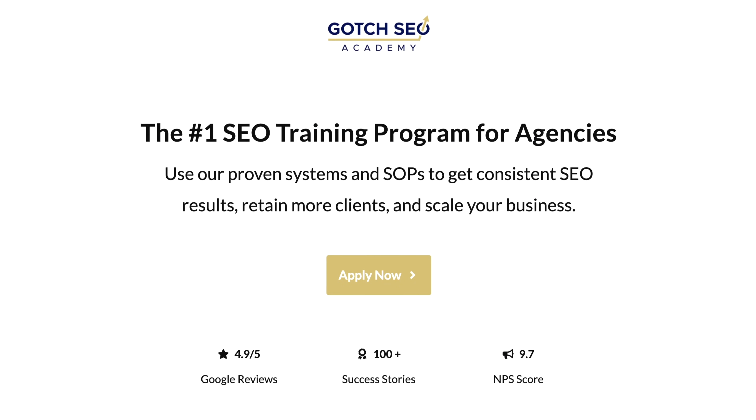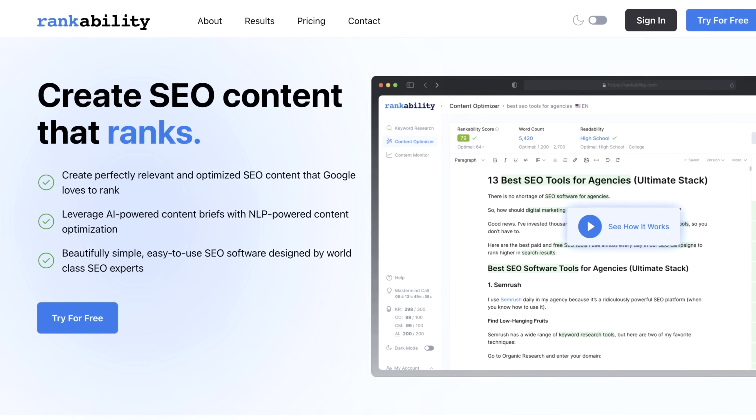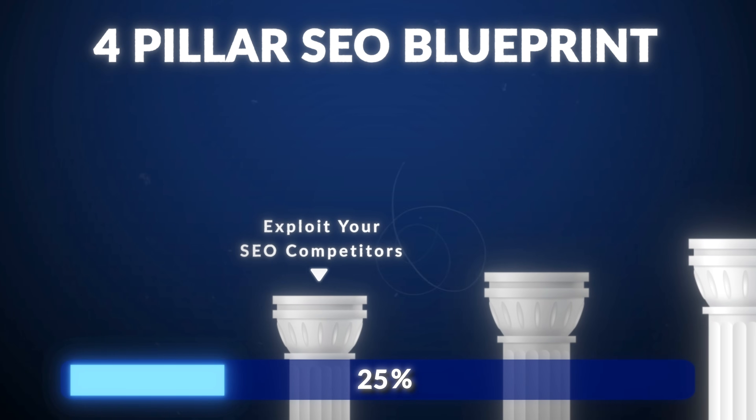I'm also the founder of the number one SEO training program, Gotch SEO Academy, author of The SEO Entrepreneur, and co-founder of Rankability. So let's begin with pillar number one: exploit your SEO competitors.